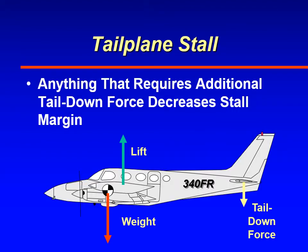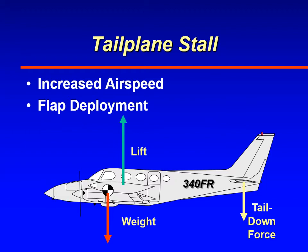Anything that requires additional tail down force will decrease the stall margin. Your tail is producing a tail down force because it's operating at a high negative angle of attack — if you increase that negative angle of attack, something requiring more tail down force will cause it to stall. There are two things that can cause the tail to operate closer to its critical angle of attack: increased airspeed of the aircraft and flap deployment.